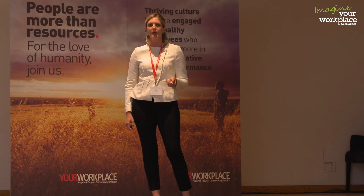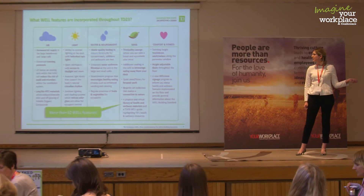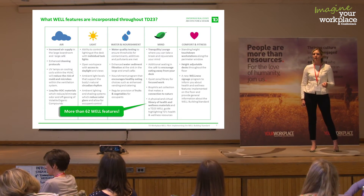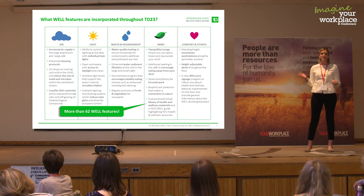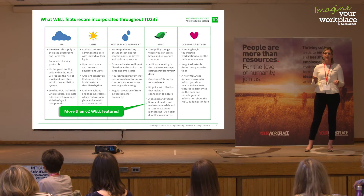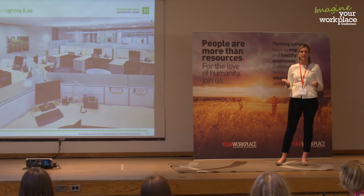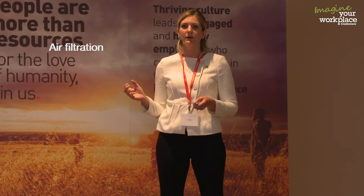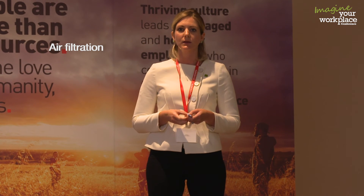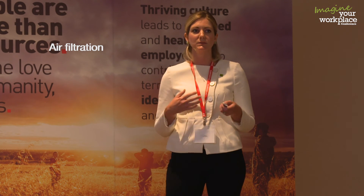There are more than 60 WELL features on the floor. Starting with light and air: one of the main lighting features supports the body's natural circadian rhythm — not by changing the light throughout the day, but by sustaining a certain level of ambient light to support the body's natural need for daylight. For air, we worked with the landlord to enhance the base building mechanical system and add additional air filtration to filter out contaminants identified during pre-testing on another floor, which also benefited other floors throughout the building.